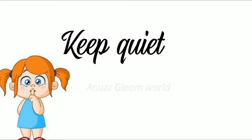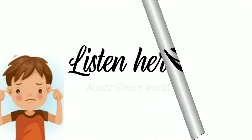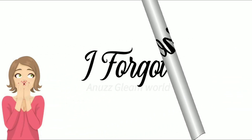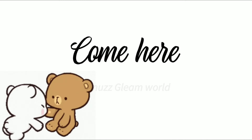Keep quiet. Hurry up. Listen here. Look here. I forgot. Come here.